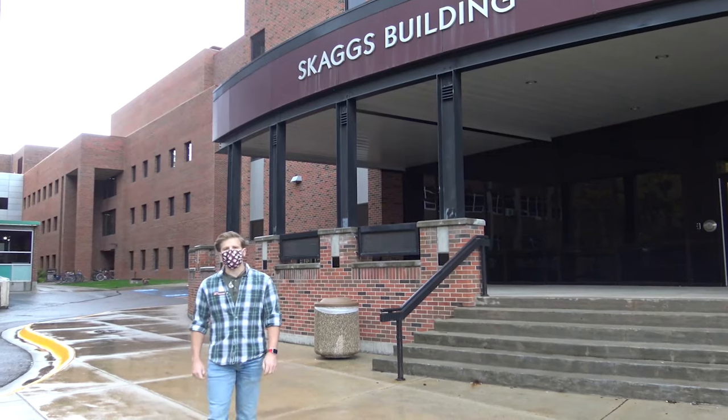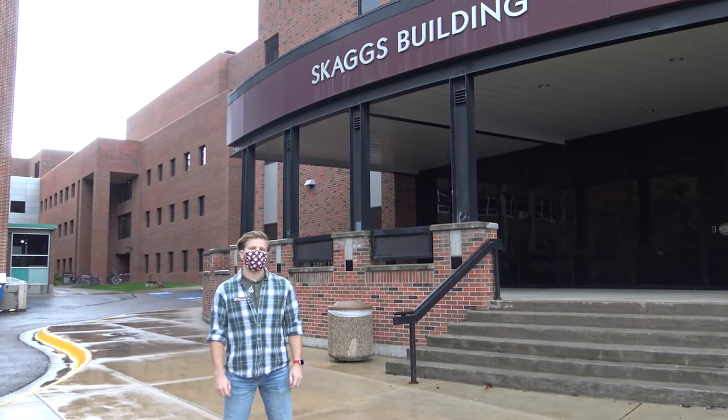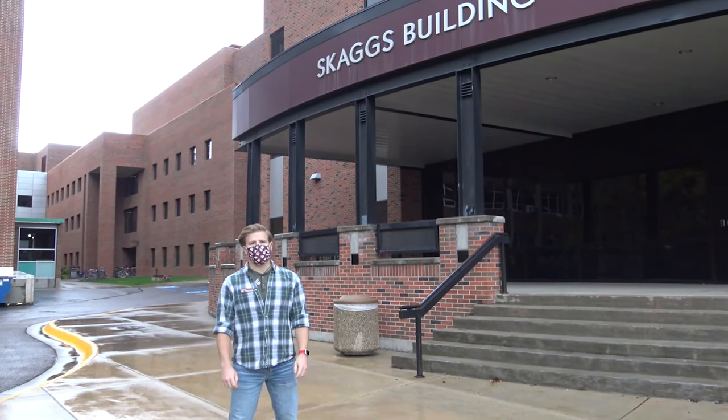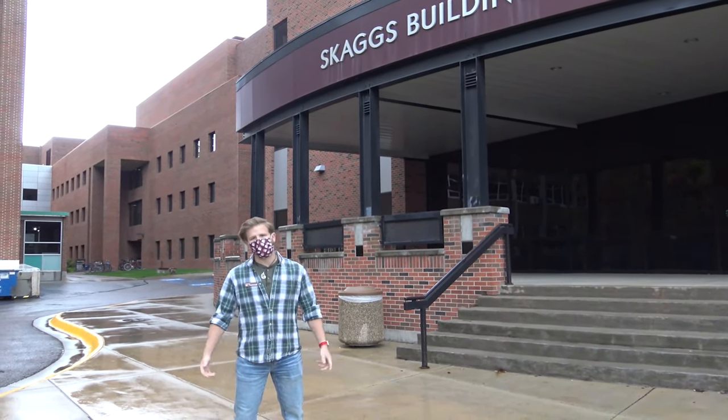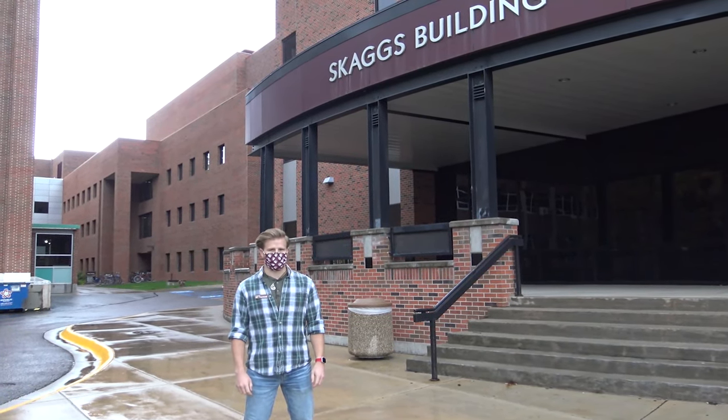Good morning, future pharmacy students. My name is Cody Donna, and I am a pharmacy year three student here at the University of Montana Skaggs School of Pharmacy. I'd like to welcome you to campus. I'm sorry that we couldn't do this in person, but if you're willing, I'd like to give you a tour of our facilities here.